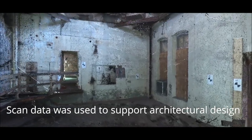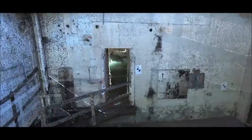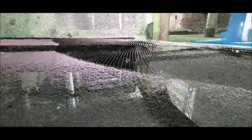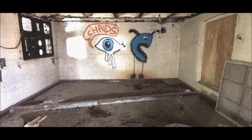Scan data was used to support architecture and design work for repurposing of the building interior as well as connection to adjacent building additions. Interior graffiti was also captured forever for historical preservation.